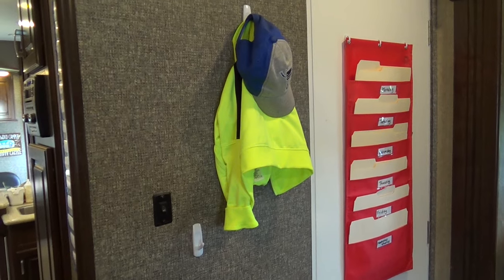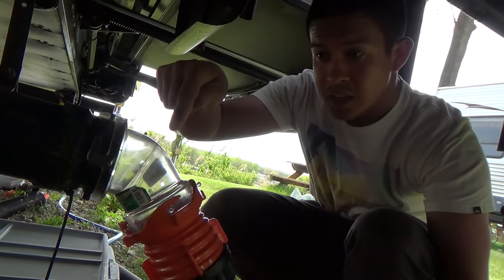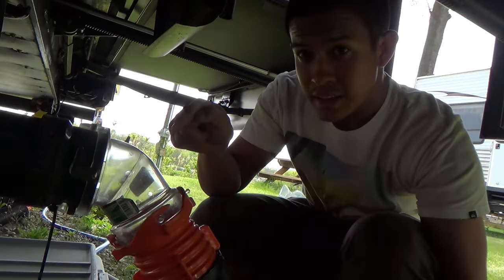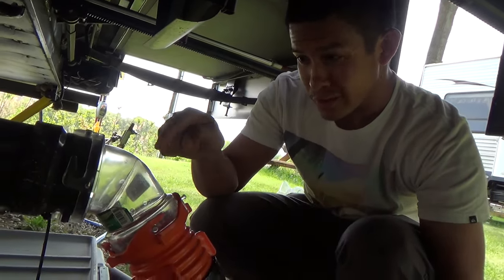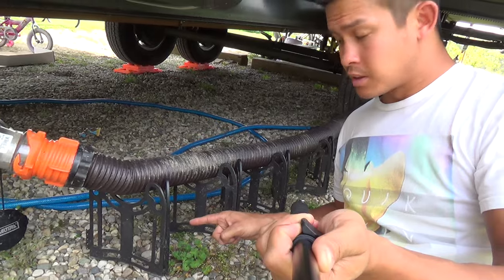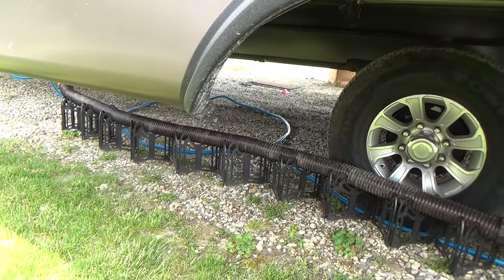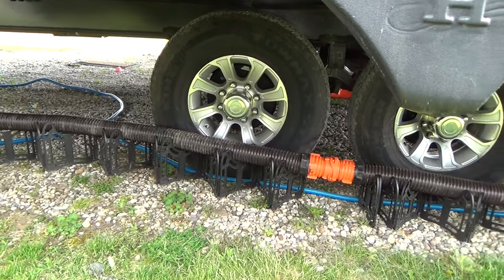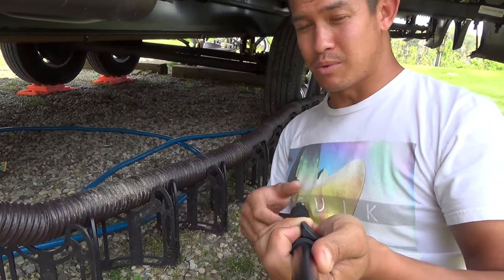Command strips are everything in here — if it wasn't installed by the manufacturer, it's being held up by command strips. Clear sewer elbows are critically important: the only way to know if you've got a clean black tank is to be able to see clean water coming out, so you need to be able to see through the elbow. And sewer hose support is essential — gravity helps get everything flowing down the hose to the dump point, and this gradually lowers the height so everything flows the right direction.